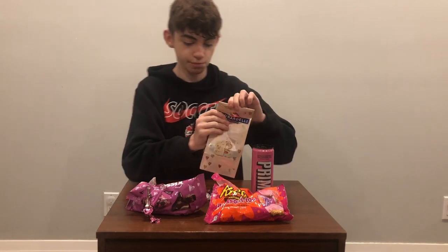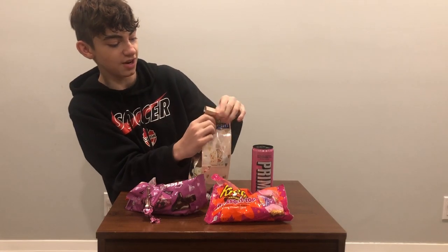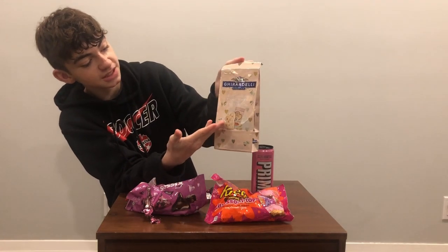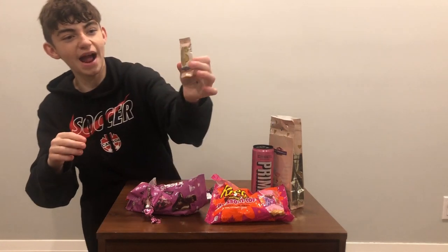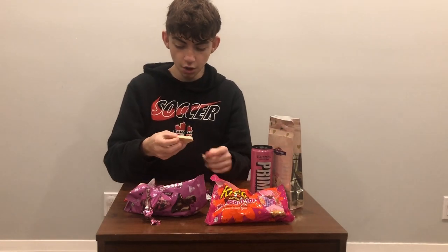Next, let's get into these Ghirardellis. These are actually quite rare — you can find them in Canada, but they're very common in the USA. They are white chocolate creme brulee and they're shaped in nice hearts, also individually wrapped in a nice pink and gold heart wrapper.